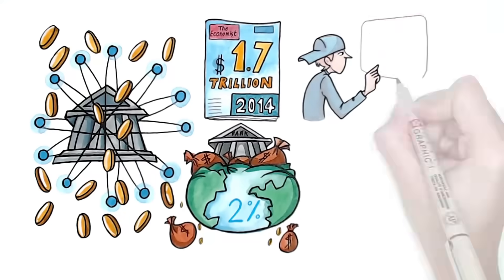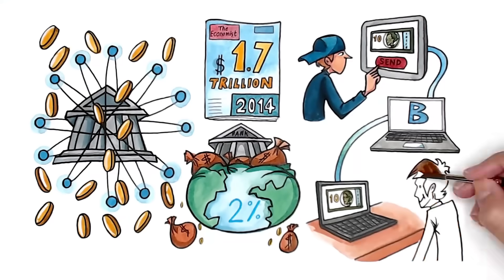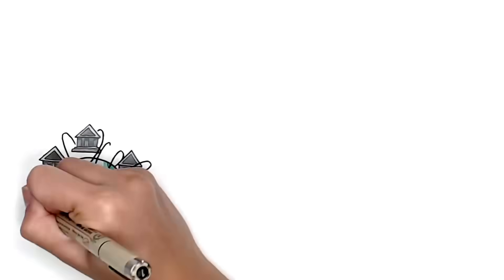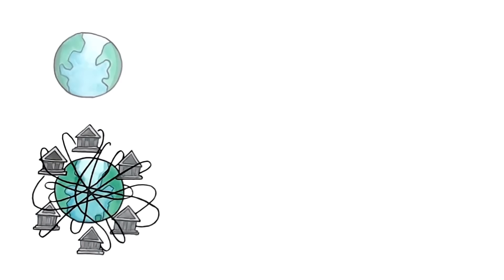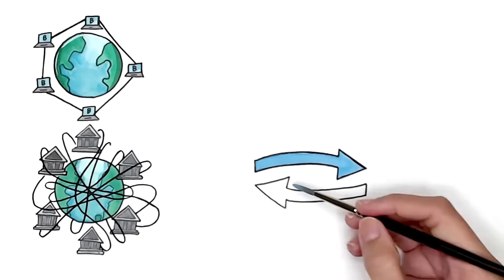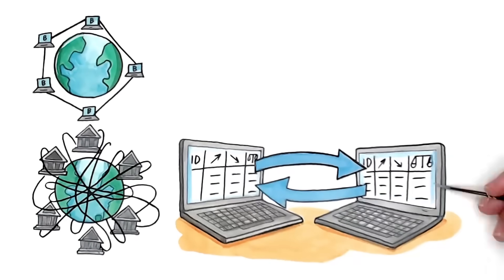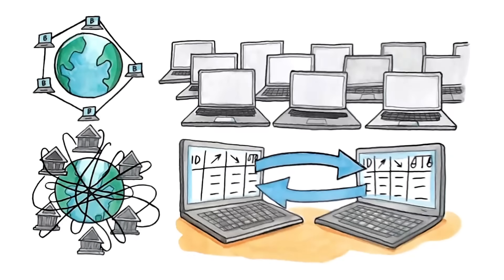With blockchain, we can save a lot of this cost because it lets us send money just like sending an email. Instead of sending a lot of payment information through a few servers, blockchain uses thousands of personal computers on the internet. All transactions are copied and cross-checked between every computer in a system-wide accounting book called The Ledger, which becomes very safe at scale.